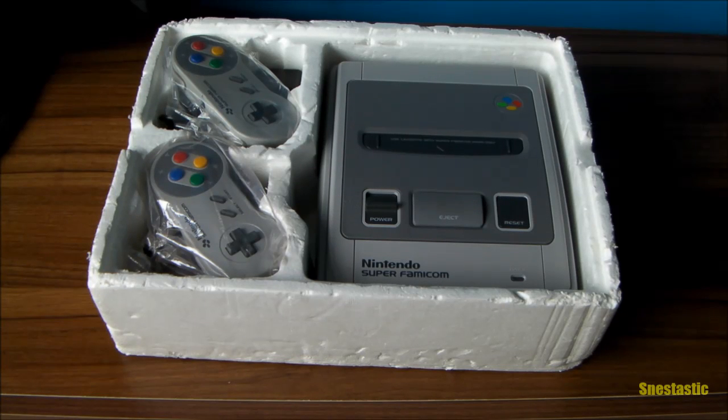Overall the console is in absolutely superb condition, as you can see. The controllers are crisp as anything. When you buy stuff from Japan you get quality — it's as simple as that. The Japanese really do take care of their equipment and it's amazing that something this old is in such good condition after all these years.